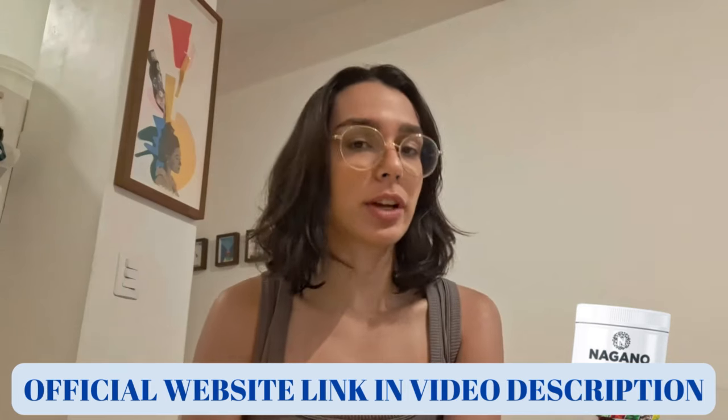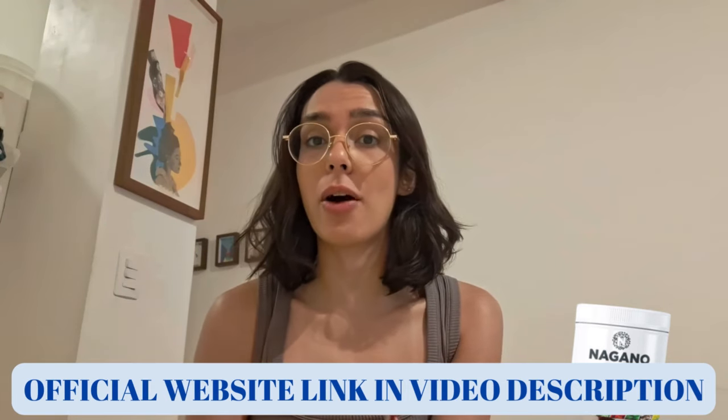Hey everyone, I'm Anna, and today I want to talk about something that could really change the way you guys approach weight loss — the Nagano Tonic. If you have been struggling with your weight, you're going to want to hear this. Let's be real for a moment: weight issues aren't just about how we look, they affect how we feel too. Carrying extra weight can drain your energy, make even simple everyday tasks feel exhausting, and leave you feeling frustrated when it seems like nothing is working. It can impact your confidence, your mood, your entire day and even your overall well-being. If that sounds familiar, trust me, you are not alone.